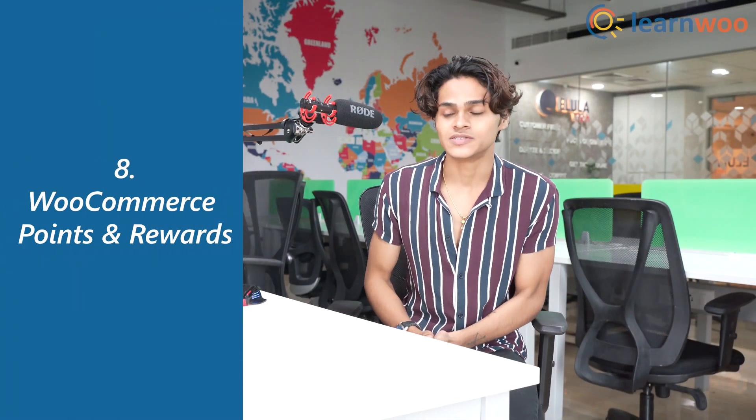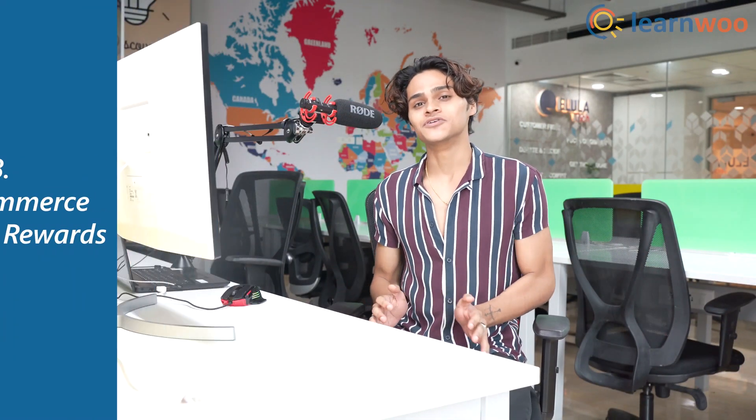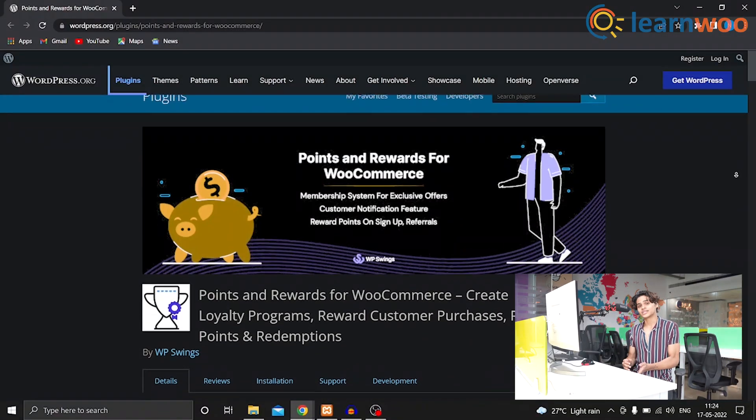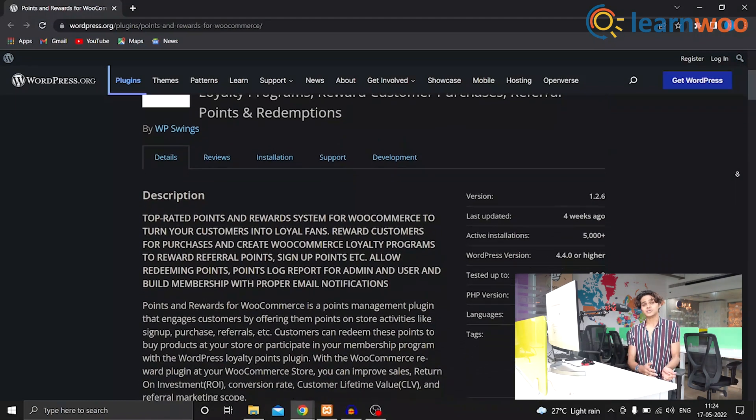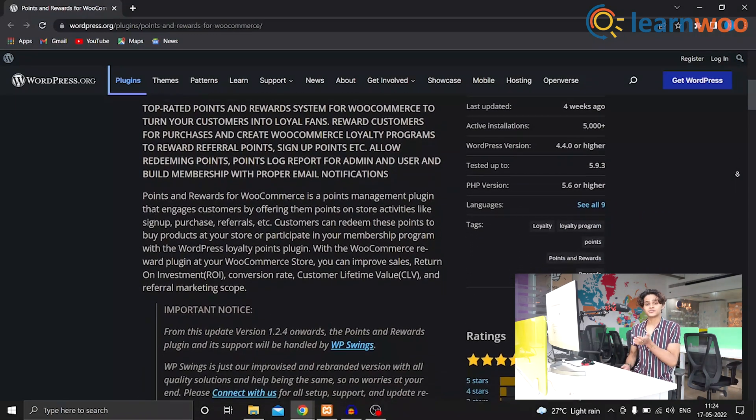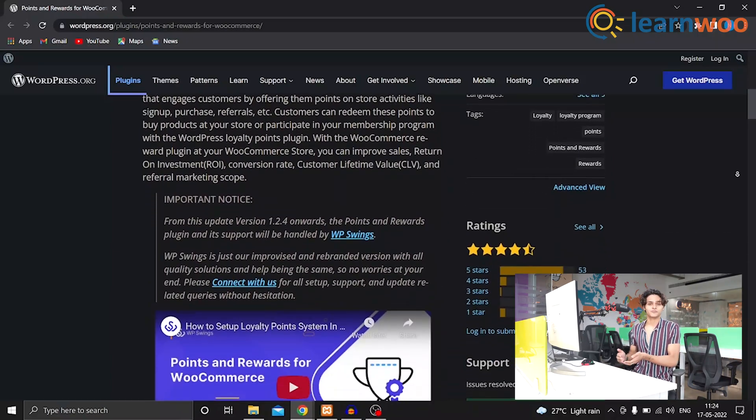At number 8 we have WooCommerce Points and Rewards. This is a complete solution to reward your customers on your online store. Users receive points for store activities like sign up, reviews, referrals, and more. The customers can then convert these points into vouchers and use them to buy products from your store.